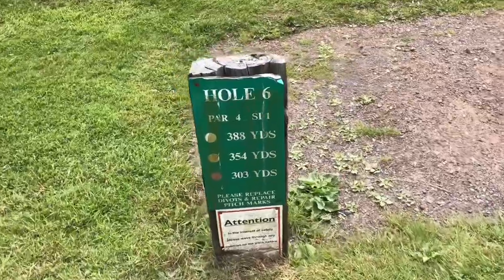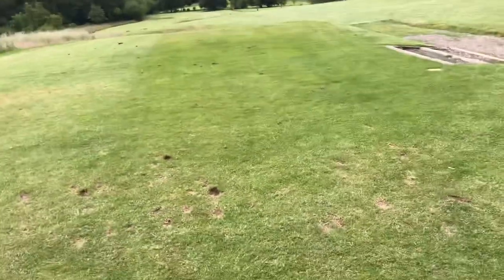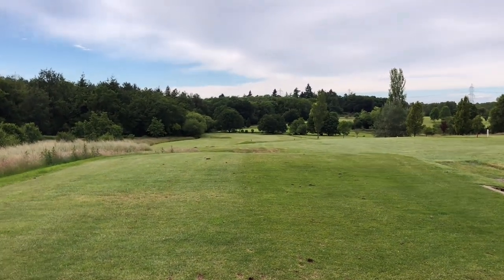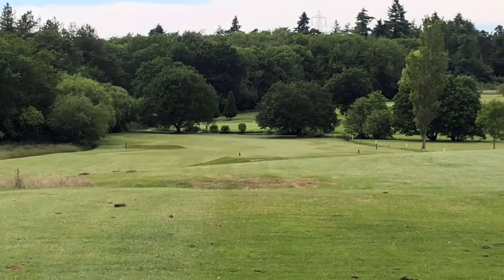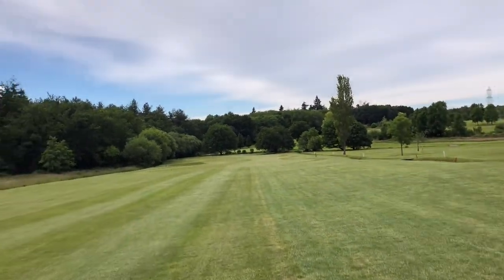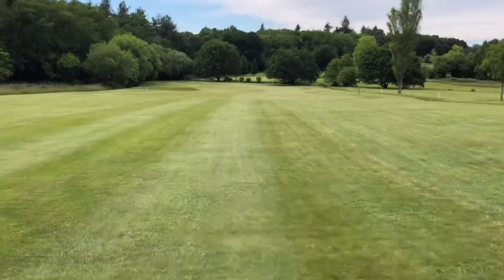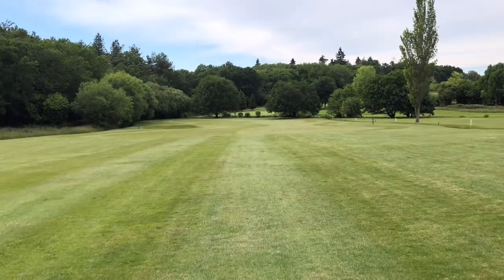So this is the hardest hole on the course at 354 yards. Let's see why. Directly in front of us you've got a bunch of trees and there's a lake in the middle. Just past there you've got the green, so it looks like you've got to go over the lake to get to the green. It makes it quite a tight fairway and there is a little bunker just there. The green is just past the little lake so you've got to go over these trees to get to it.